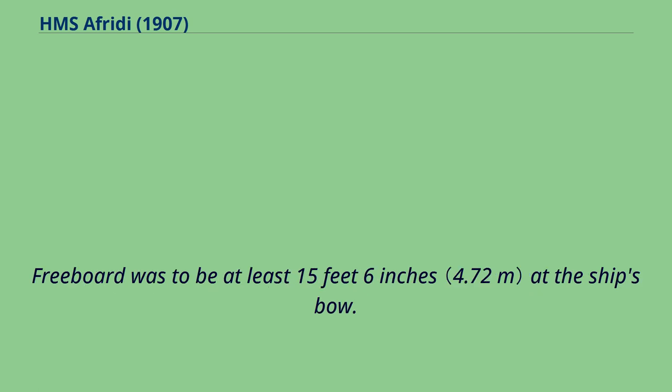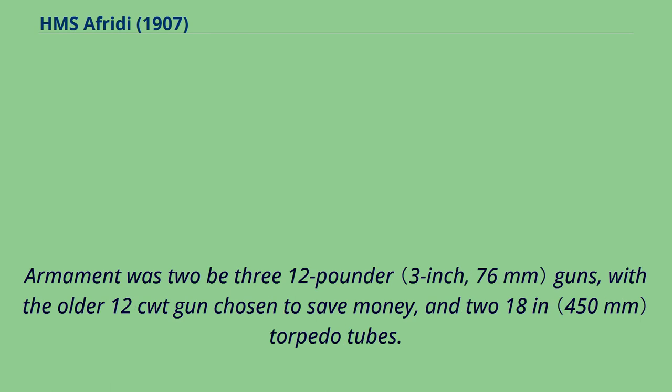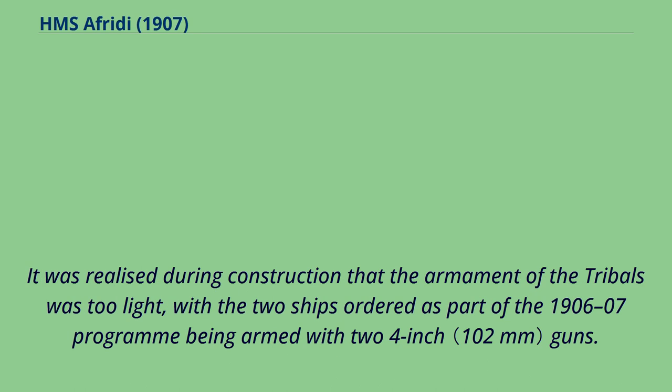Freeboard was to be at least 15 feet 6 inches at the ship's bow. Armament was two B3 12-pounder guns, with the older 1,200-weight gun chosen to save money, and 2.18-inch torpedo tubes. It was realized during construction that the armament of the tribals was too light, with the two ships ordered as part of the 1906–07 program being armed with two 4-inch guns.